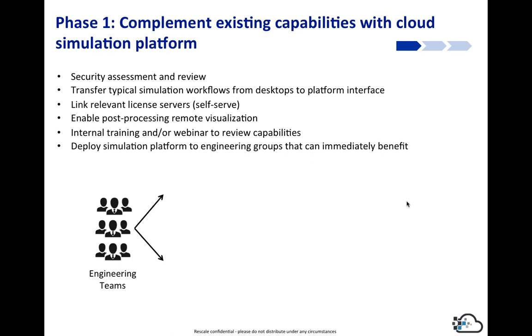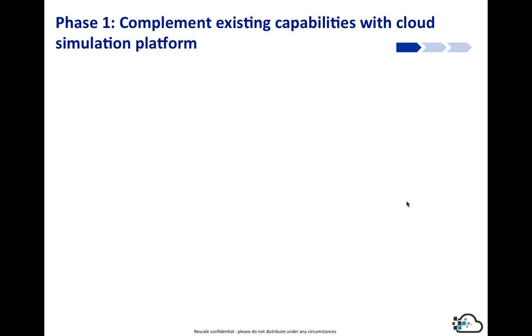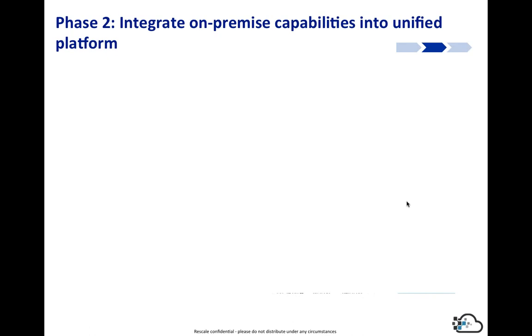We enable post-processing, internal review, and training. Training is very straightforward and typically takes about an hour. Then we deploy to the teams that can immediately see the benefit — deploying to the individual teams, departments, groups, and divisions that have the greatest bottlenecks. What this looks like is that engineering teams can now access individually either your internal HPC resources or the cloud, while IT overall has oversight. For the engineer, it's an easy-to-use workflow where they can upload files, describe their workflow, and select the hardware they need on a simulation-by-simulation basis — changing cores or memory as needed.